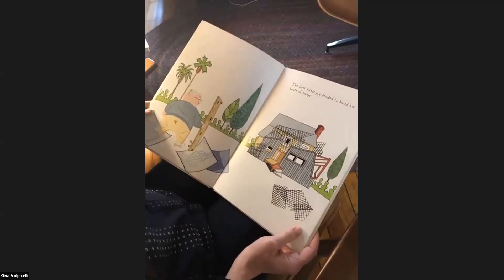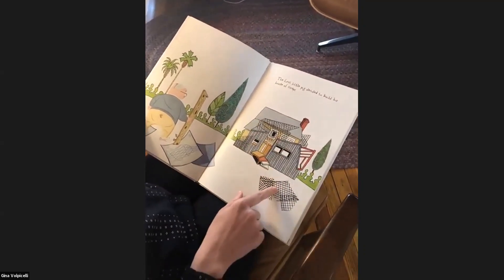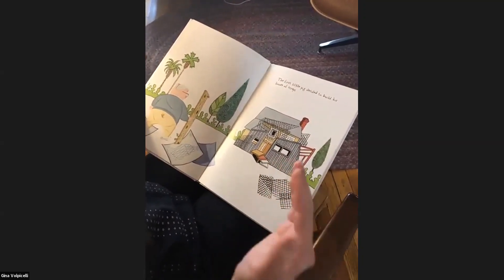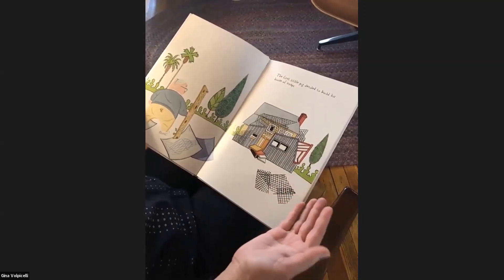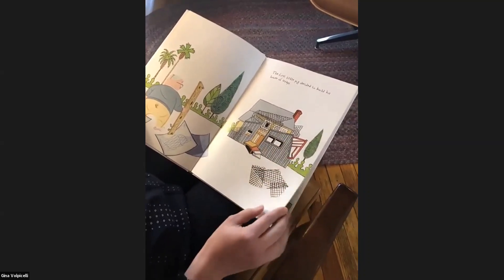The first little pig decided to build his house of scraps. See all these little pieces? Scraps are leftover pieces — pieces that may not be a full size of a piece of wood or lumber that you would get from the store. It looks like he used some metal and some fences and all different types of wood materials here.